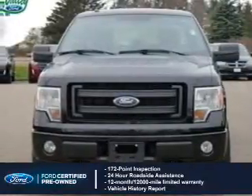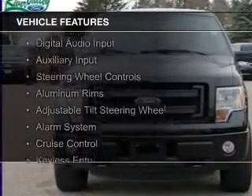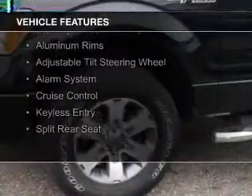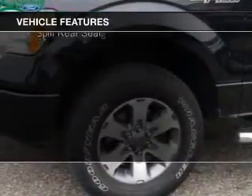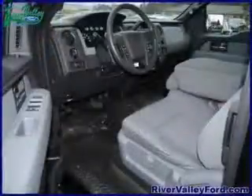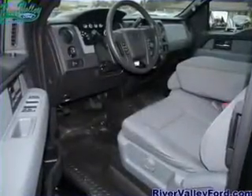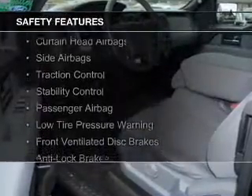100,000-mile powertrain limited warranty coverage. The features include Sirius XM satellite radio, digital audio input and auxiliary input, steering wheel controls, aluminum rims, an adjustable tilt steering wheel, an alarm system, cruise control, keyless entry, and split rear seats.